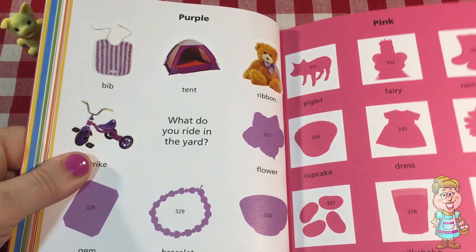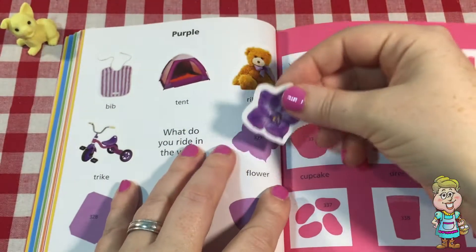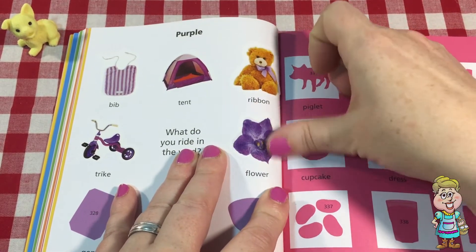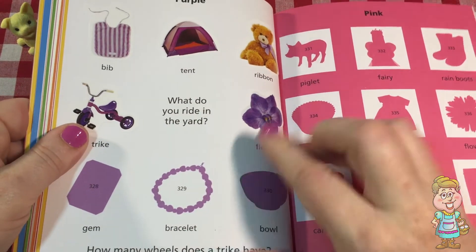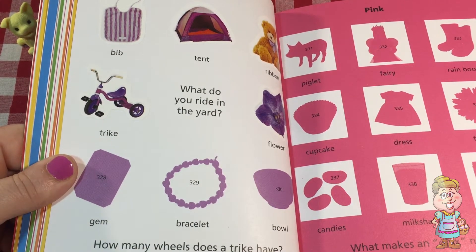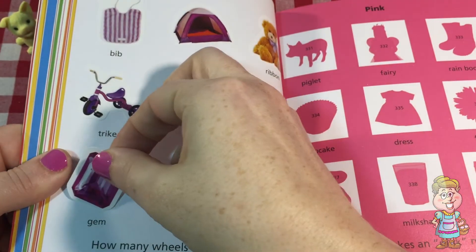This one says flower. Oh, a purple flower. That's so beautiful. I love purple flowers. And it has a little bit of gold right in the middle. I love purple flowers. Gem — oh, a purple gem. That's beautiful. I've found lots of gems on my adventures.